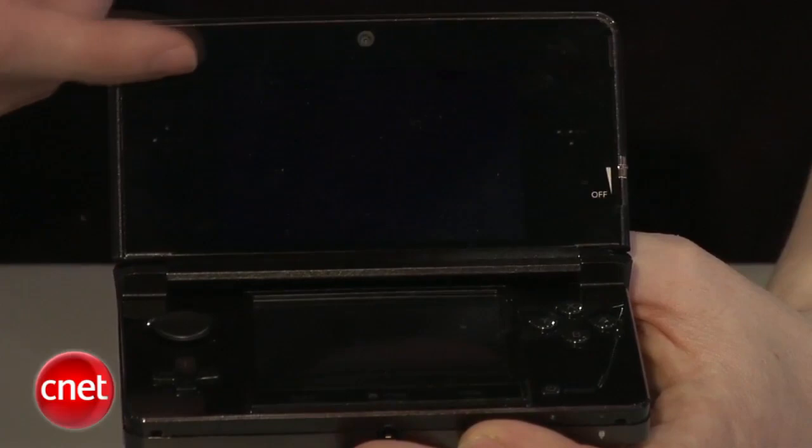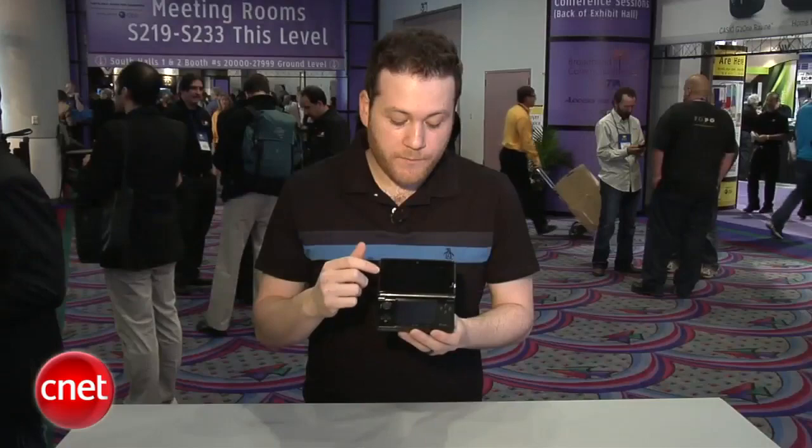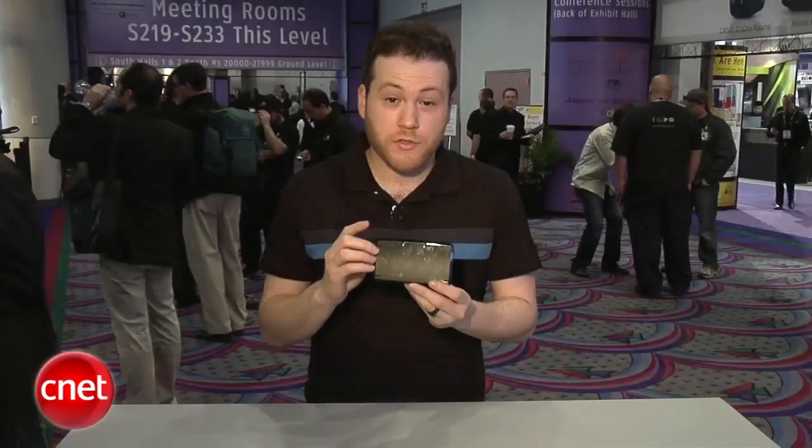It does 3D gaming. The top screen displays a 3D image without the need for 3D glasses — pretty incredible. Below is a standard touchscreen. On the back, two camera lenses allow you to take 3D photographs, which is really cool.